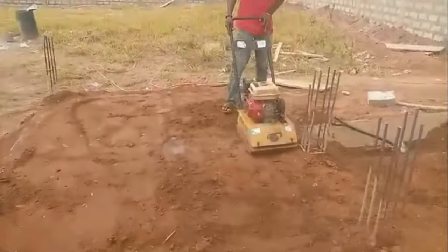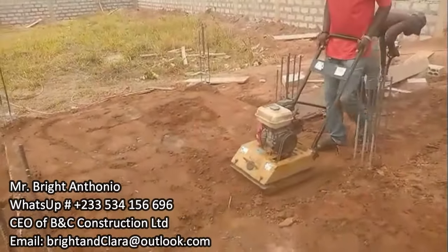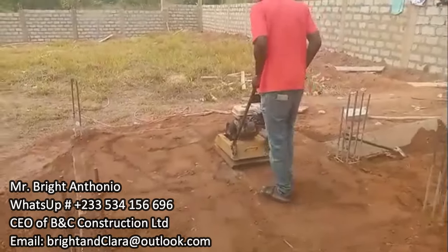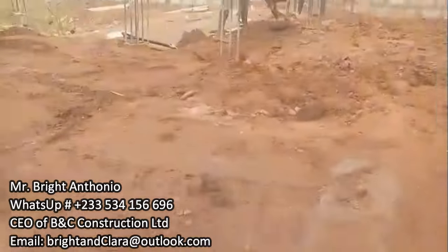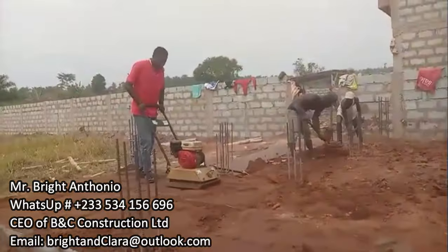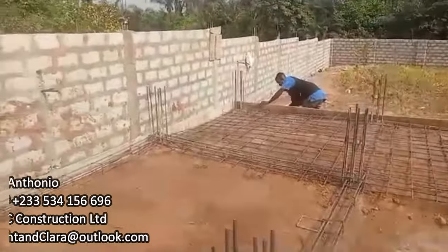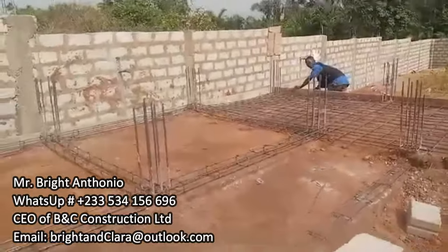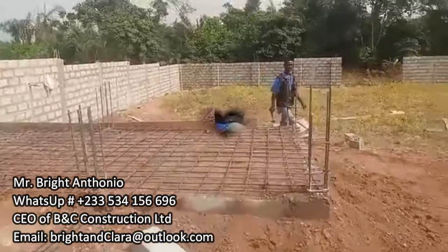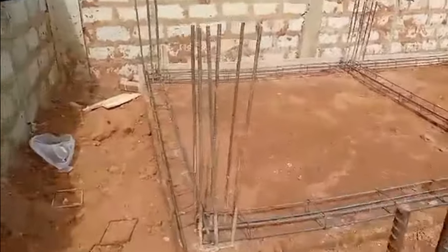We are building a storeroom, an electrical room, and a polytank platform. Initially I budgeted for just one polytank, but I was able to negotiate with the team to add one more, so we will have two polytank platforms. There is also one storeroom and one electrical room. The team is working day and night. Someone might say the estimate is too expensive, but look at everything we are doing.